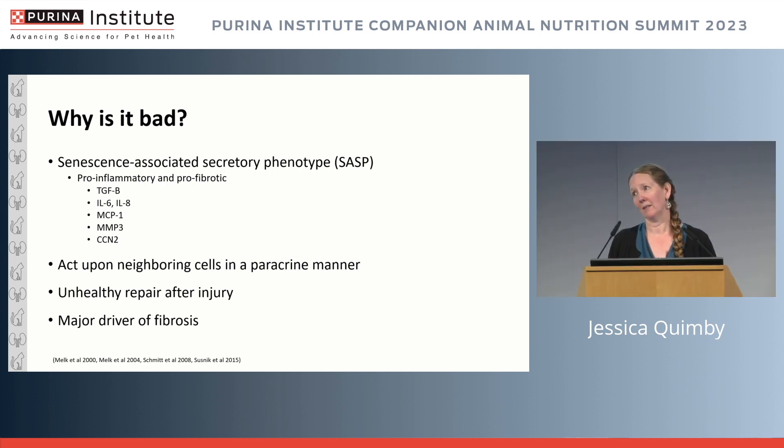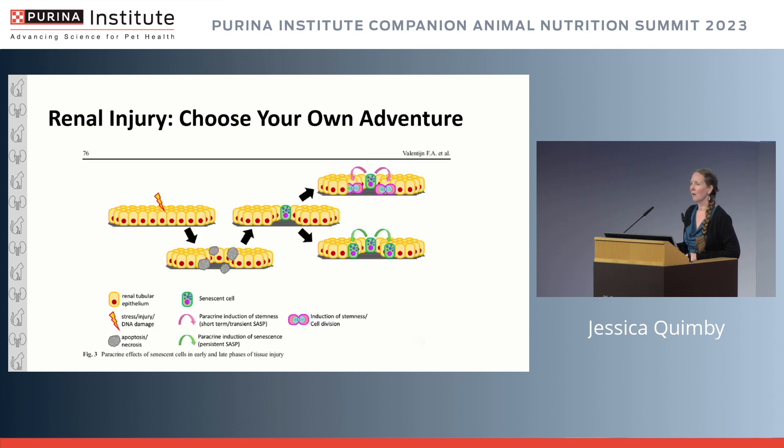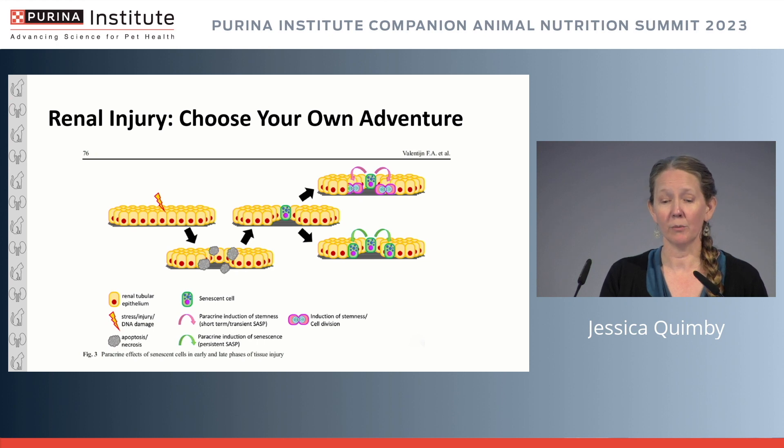All of these negative mediators are a major driver of fibrosis, which we consider the end stage of kidney disease. I'm trying to prevent progression to end-stage kidney disease and fibrosis, so thinking about how to intercede in that process is critical. From the standpoint of renal injury, the question is: will you have a healthy repair process with a good outcome, or a negative outcome where senescent cells accumulate and exert further detrimental effects on the surrounding environment?